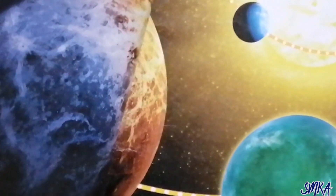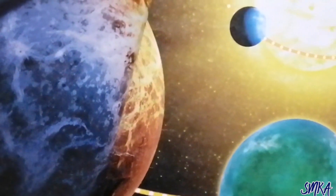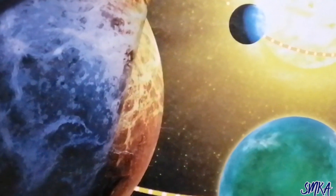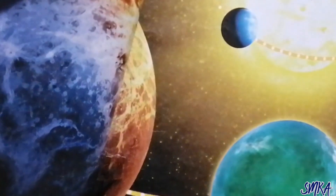Most stars have families of planets. The planets in a family orbit, or travel around, the star. Some stars have only one planet; others have many.